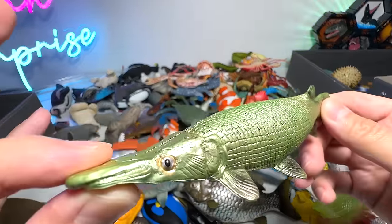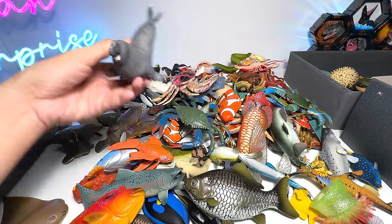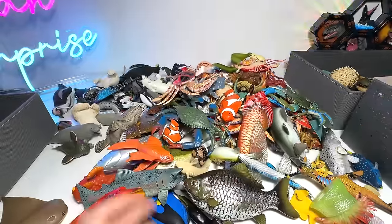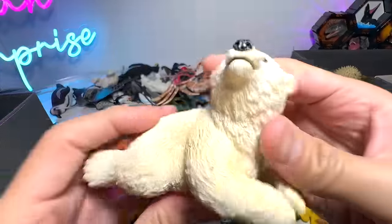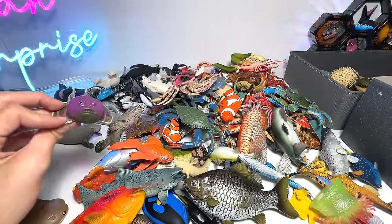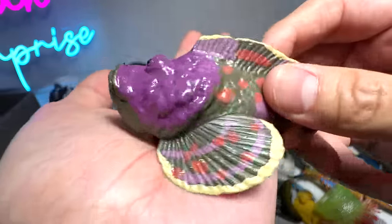Alligator garfish. And let's see what else we've got. Sea cow. And here's another polar bear, and it's a cub. This is a stonefish — very interesting looking fish. This figure is not from one of the big brands such as Safari LTD, Papo and stuff like that.